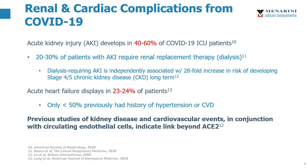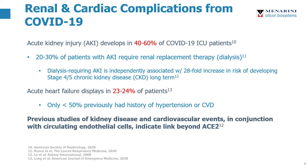Looking further into renal and cardiac complications from COVID-19, acute kidney injury develops in approximately 40-60% of patients admitted to the ICU. Of those, 20-30% will require renal replacement therapy such as dialysis. In fact, earlier in the year during the first major spike of COVID cases, we were seeing critical shortages of dialysis machines. Meanwhile, studies have shown that 23-24% of COVID-19 patients develop acute heart failure, many of whom had no prior history of hypertension or cardiovascular disease.